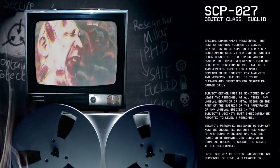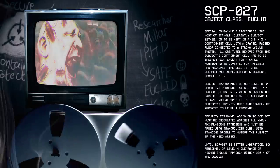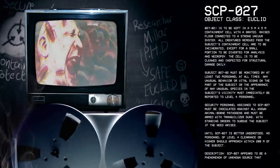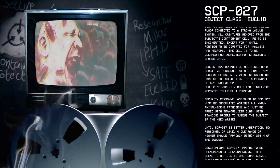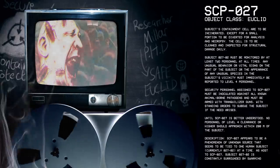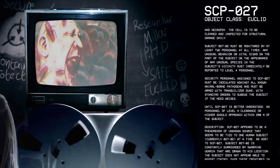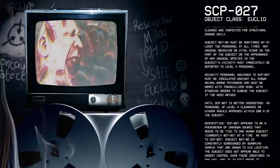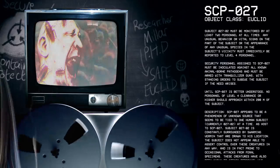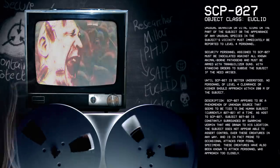Subject 27-2 must be monitored by at least two personnel at all times. Any unusual behavior or vital signs on the part of the subject, or the appearance of any unusual species in the subject's vicinity, must immediately be reported to Level 4 personnel. Security personnel assigned to SCP-27 must be inoculated against all known animal-borne pathogens and must be armed with tranquilizer guns, with standing orders to subdue the subject if the need arises. Until SCP-27 is better understood, no personnel of Level 4 clearance or higher should approach within 200 meters of the subject.